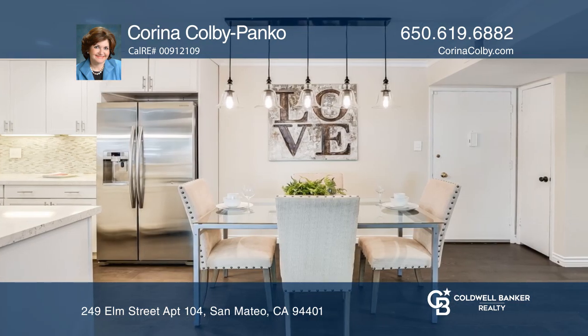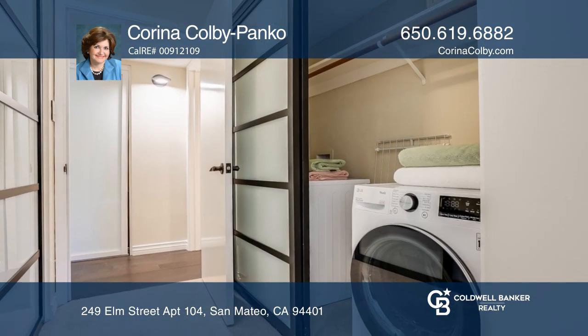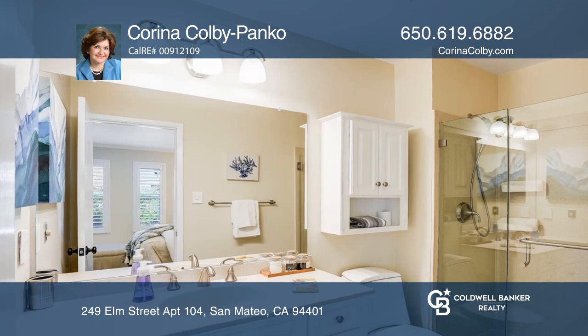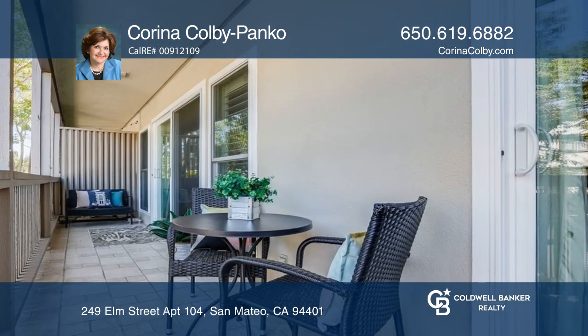Other special features include a stainless steel kitchen with high-end finishes, recessed lighting, engineered hardwood floors, dual pane windows, and a permitted inside washer and dryer set. The spacious outdoor balcony extending the length of the condo is a great additional space.